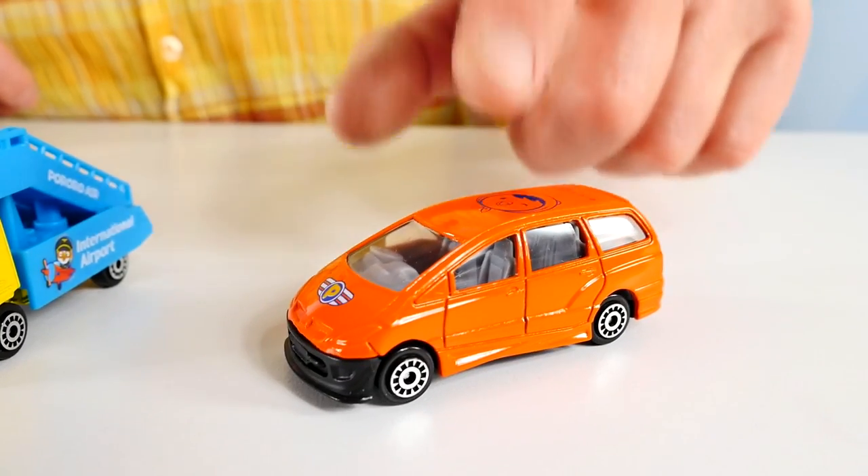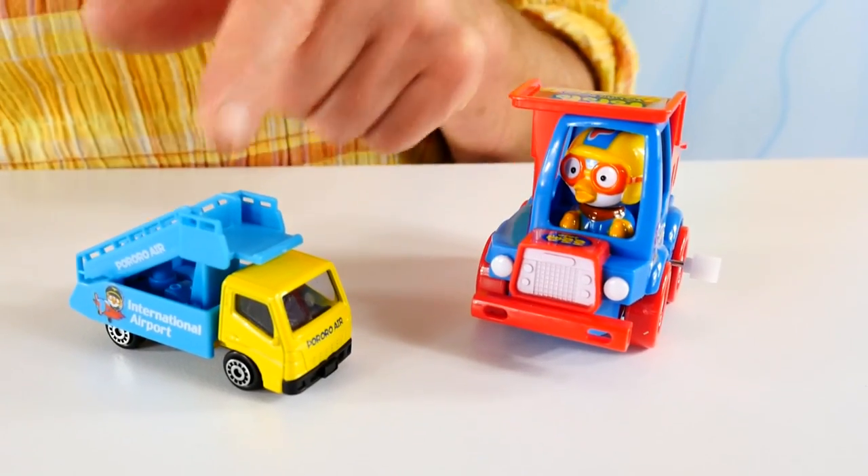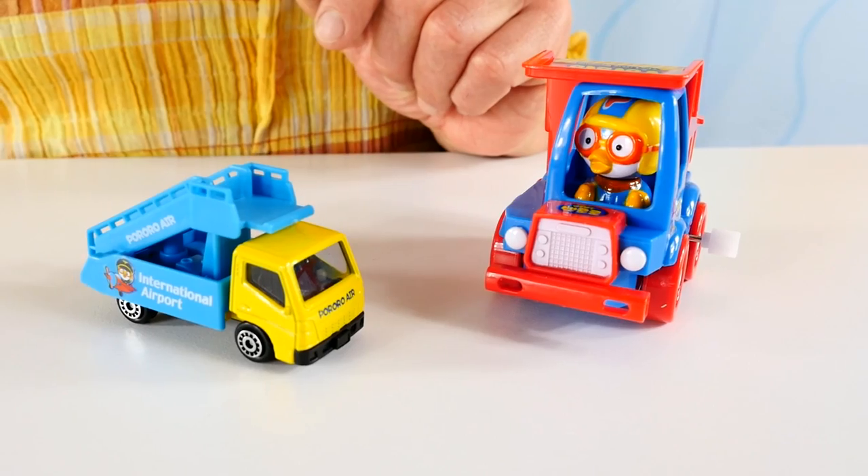And here's a taxi. Do we need a taxi at the airport? Yes, we need a taxi to take passengers to the airport and away from the airport, so he can join his friends. Now we have two vehicles left.